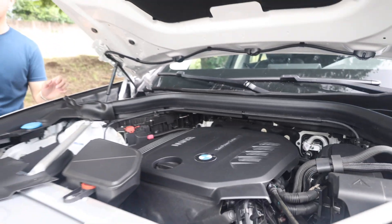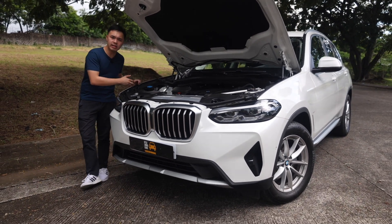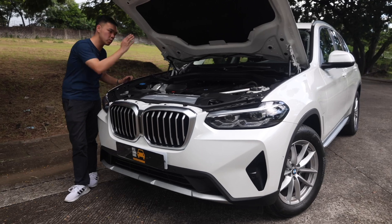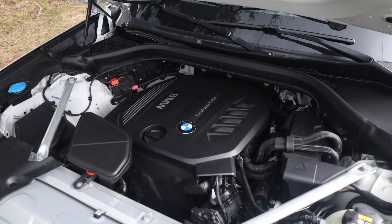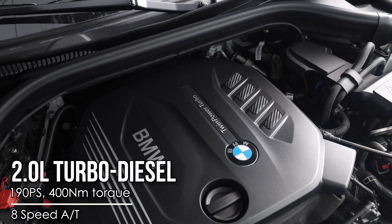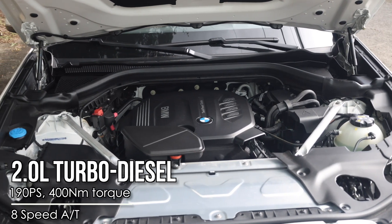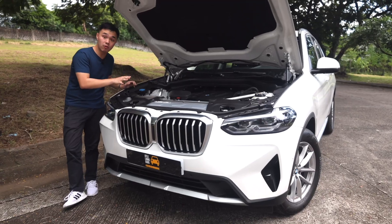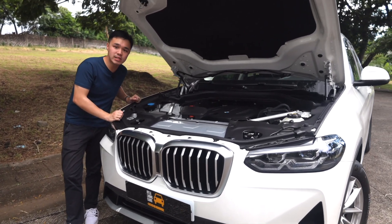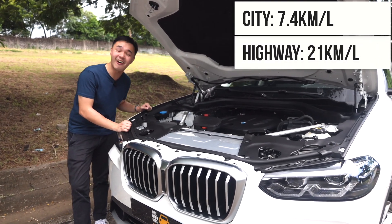The powertrain is one of the few reasons why I really love diesel engines. Here you have a 2-liter turbocharged diesel engine making 190 horsepower and a healthy 400 Nm of torque, paired to BMW's legendary 8-speed automatic transmission. Power is sent to all four wheels via the xDrive system, and you can still achieve 7.4 kilometers per liter in the city and 21 kilometers per liter on the highway.